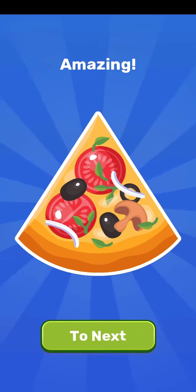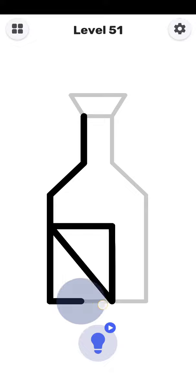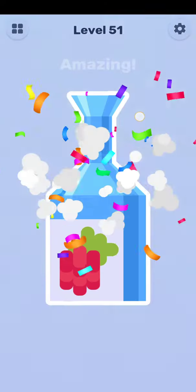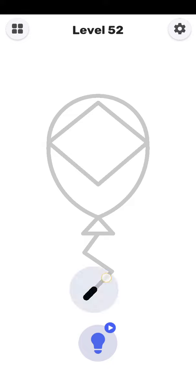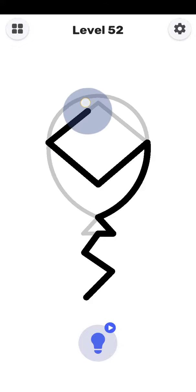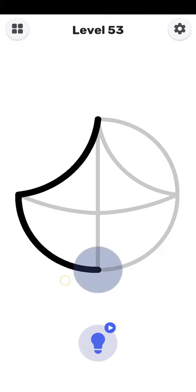Yes, 50 is completed. Next level is 51. Yes, 51 is completed. Next level is 52. 52 is completed — amazing! Next level is 53. 53 is easily started.